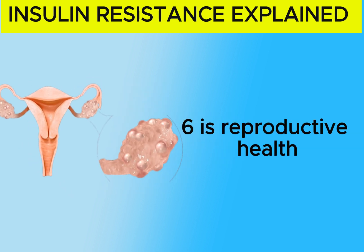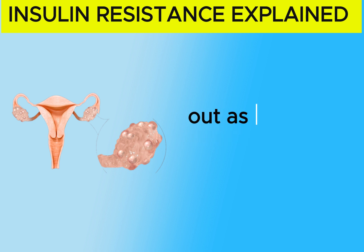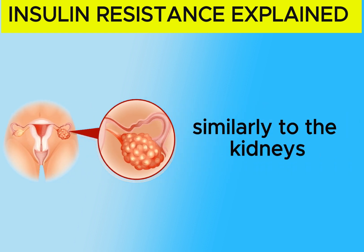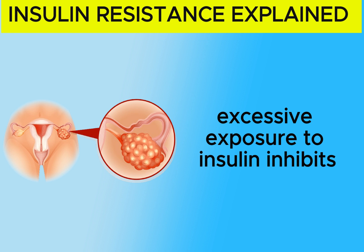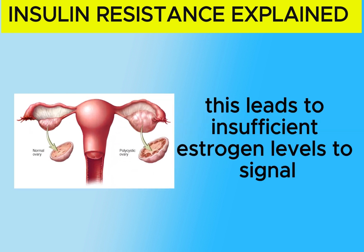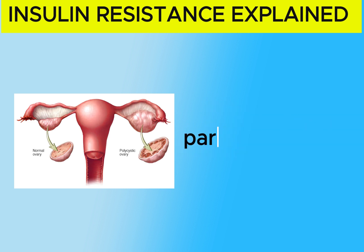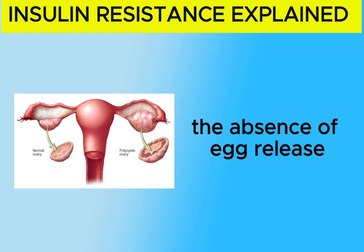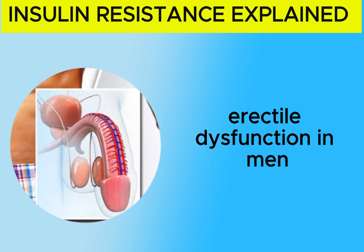6. Poor Reproductive Health: Polycystic ovarian syndrome, or PCOS, stands out as the most prevalent form of female infertility. Similarly to the kidneys, the ovaries are sensitive to insulin. Excessive exposure to insulin inhibits the conversion of testosterone to estrogen, which is a natural process. This leads to insufficient estrogen levels to signal the monthly release of an egg. As a result, partially matured eggs are retained in the ovaries, presenting as cysts. The absence of egg release eliminates the chance of pregnancy in women, or contributes to erectile dysfunction in men.